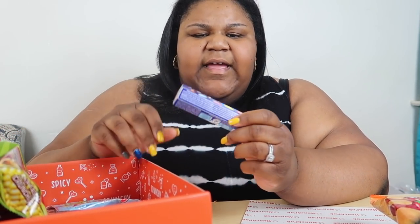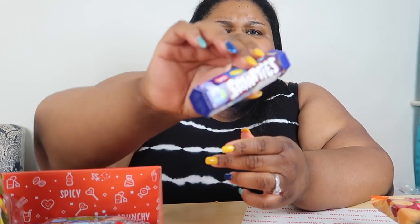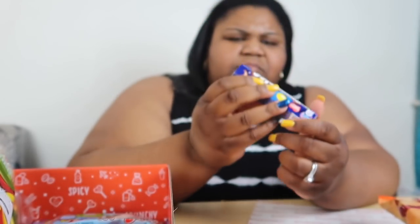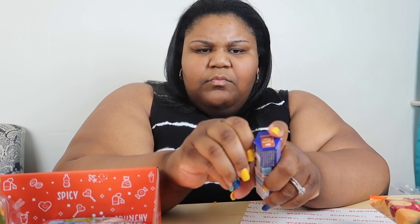All right, let's see what's next. These are called Smarties — Smarties by Nestlé. Chocolate dot covered with a candy shell. This is a product of Germany. You know our Smarties here are like — y'all know. I never heard of a chocolate Smarty. That's different!